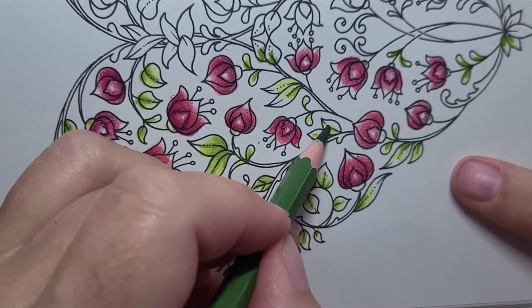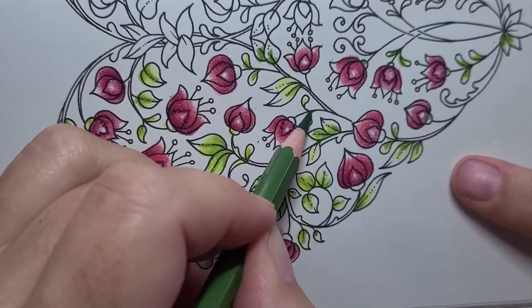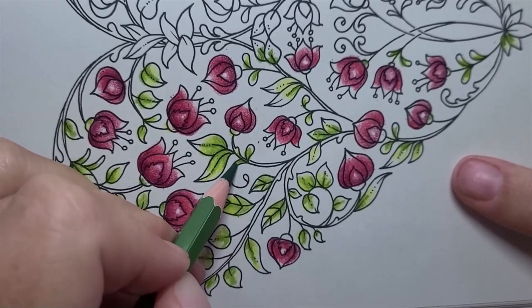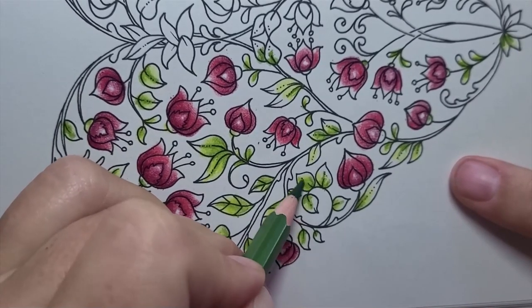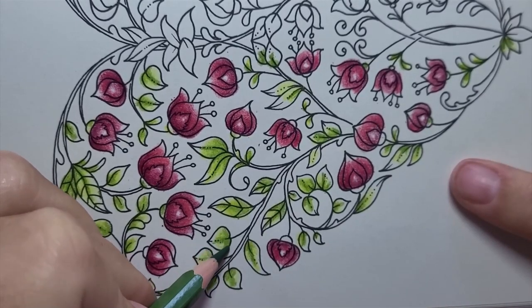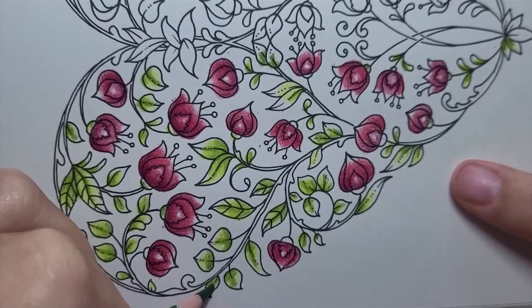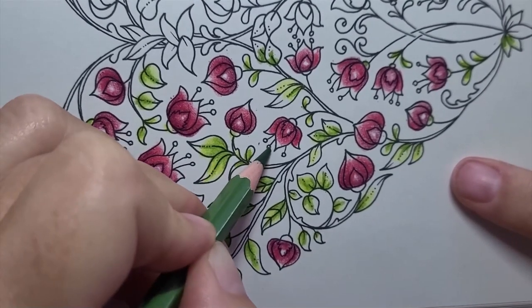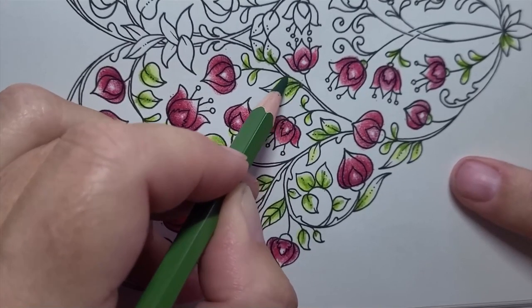I'm thinking about what I want to do with the tendril vine. I'm set with some choices that will give me a tanned brown, similar to what I did on the previous page of vine-y branches.